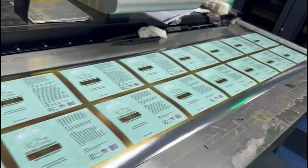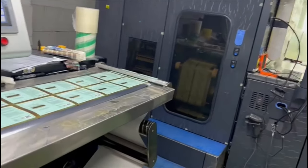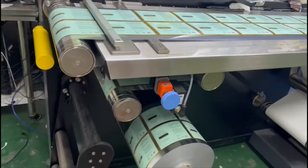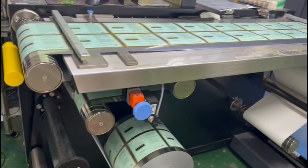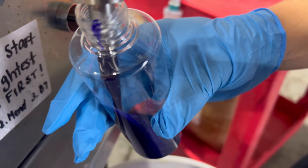That is for my low porosity babies who want that hydration. And of course it is also infused with snail mucin. For those of you that don't know, snail mucin is high in antioxidants. It also helps to seal the cuticle and it leaves behind an extreme amount of moisture.